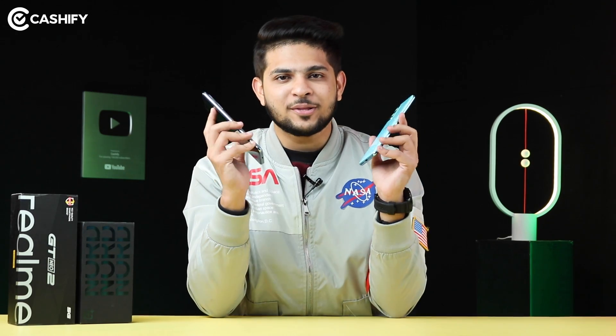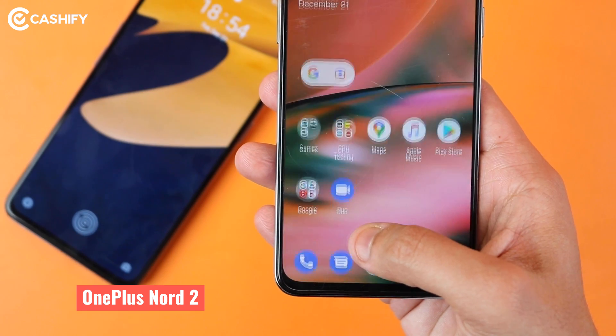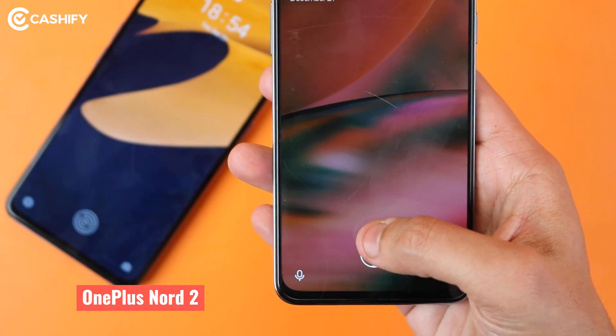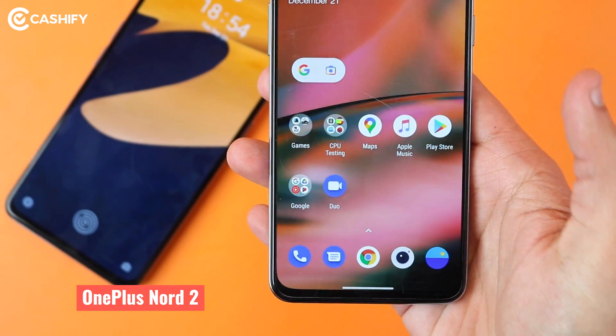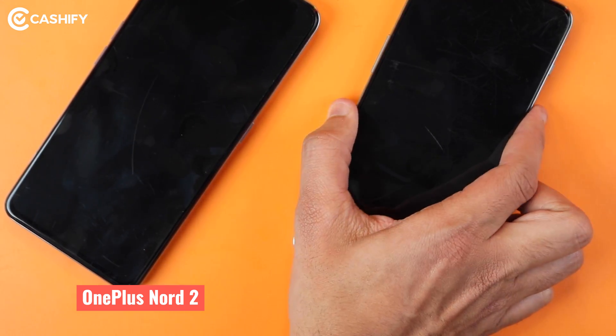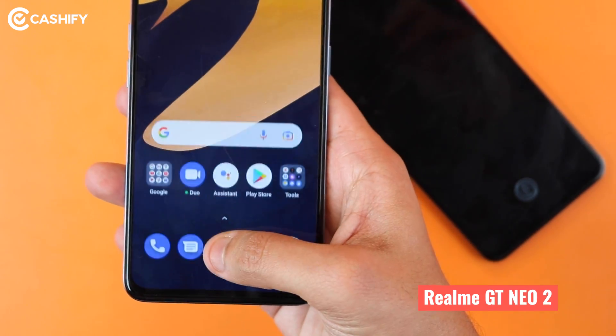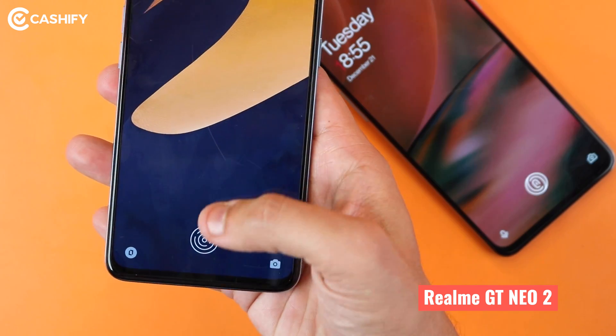The best part about AMOLED displays is that you get an in-display fingerprint sensor. Both the GT Neo 2 and Nord 2 displays are beautiful and offer an in-display fingerprint sensor, which is very responsive. However, in Nord 2, the fingerprint sensor requires a harder press, so you need to press the display slightly harder for a quick response. The GT Neo 2 unlocks more easily without that hard press, so the fingerprint sensor is better on the Realme GT Neo 2.